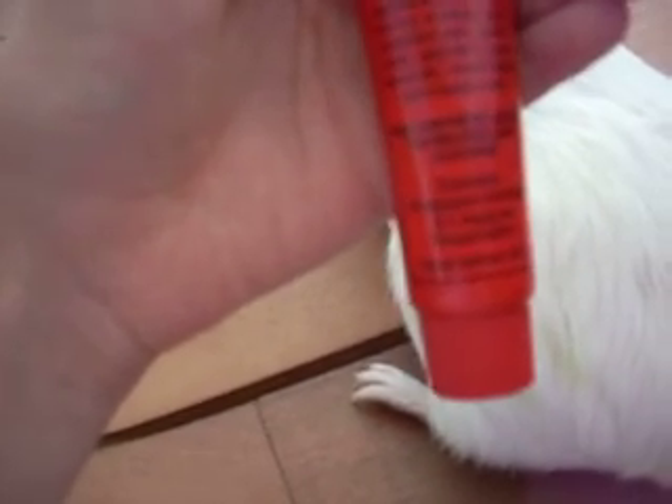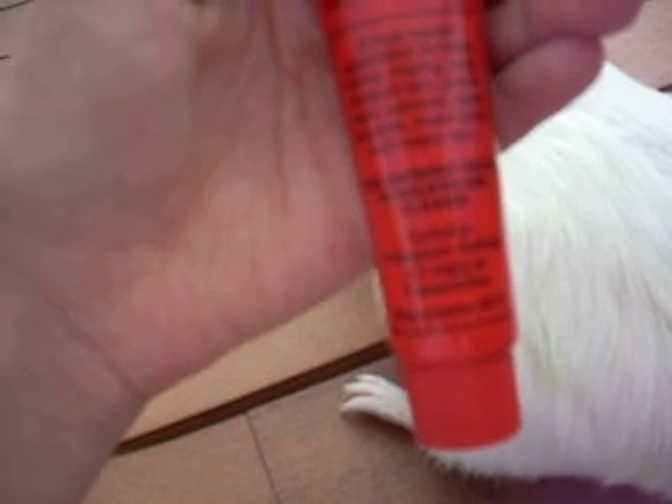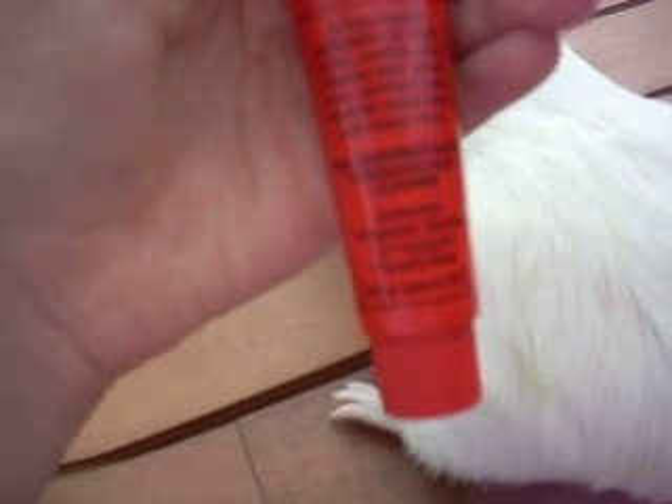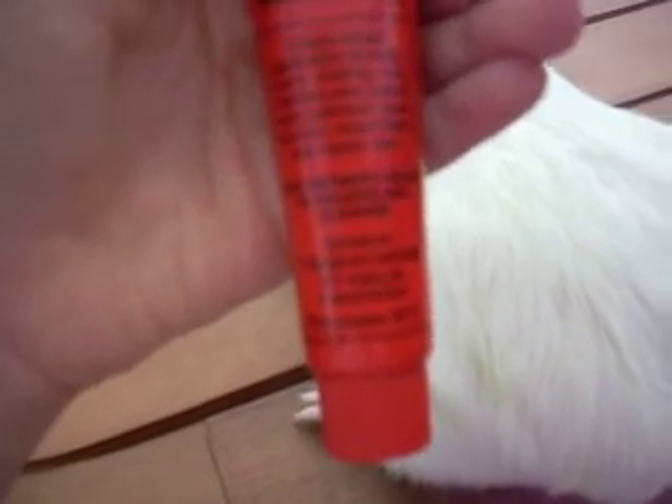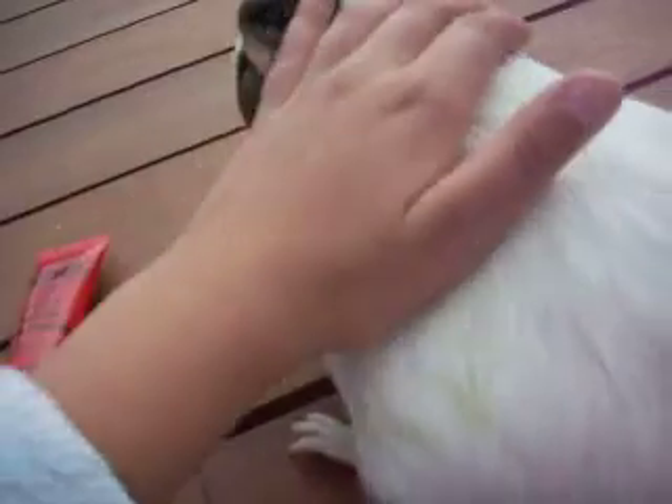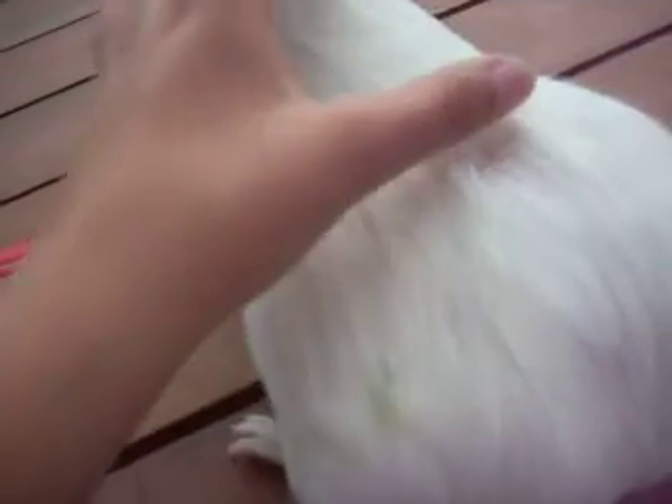It's for boils, burns, chafing, cuts, cracked skin, gravel rash, splinters, open wounds, insect bites, and nappy rash. So that's really good. I'm going to put it onto her sores.